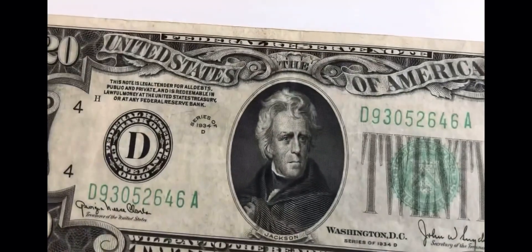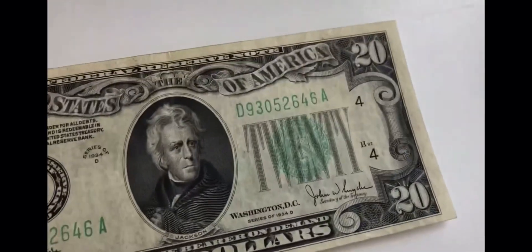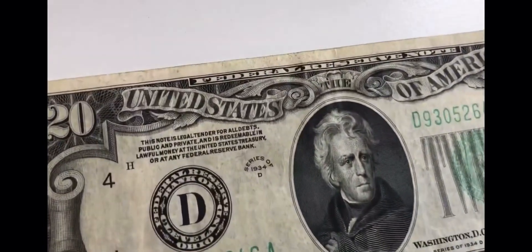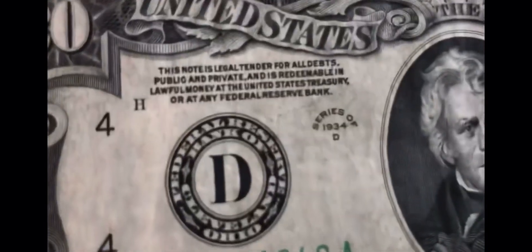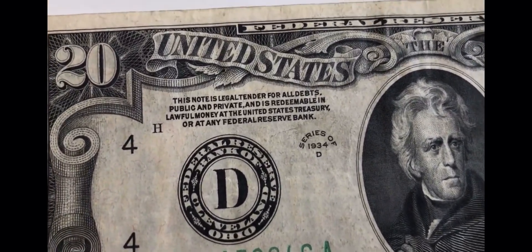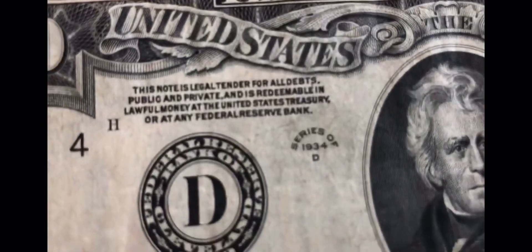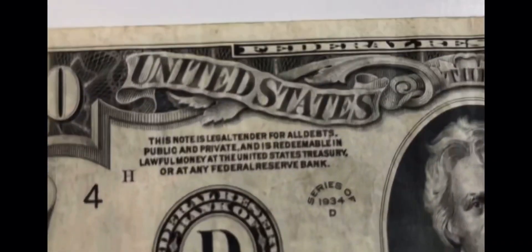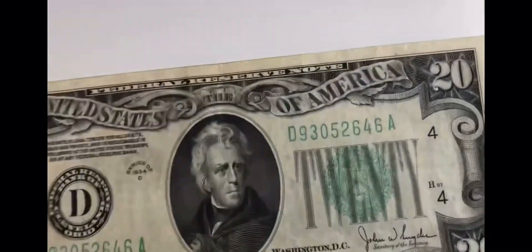Next thing we got is a very crisp 1934 regular twenty dollar bill — a Federal Reserve Note. It says 'this note is legal tender for all debts public and private.' Federal Reserve Bank — I'll let that stand there so you guys can read it. Yeah, it's very cool.